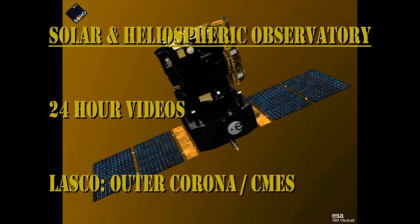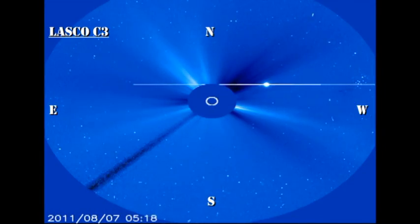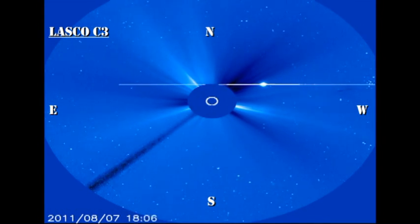Unfortunately, the SOHO coronagraph data is running a few hours behind us, so we can't see whether there was a coronal mass ejection off the north limb associated with that filament eruption. But probably we'll be able to see it in tomorrow's movies more clearly.